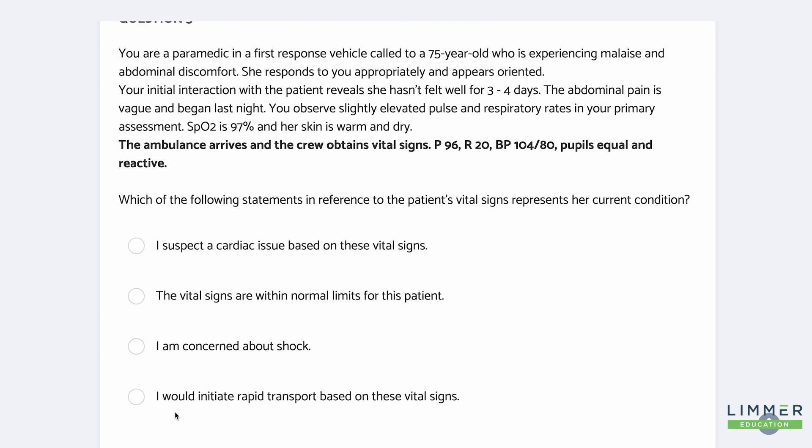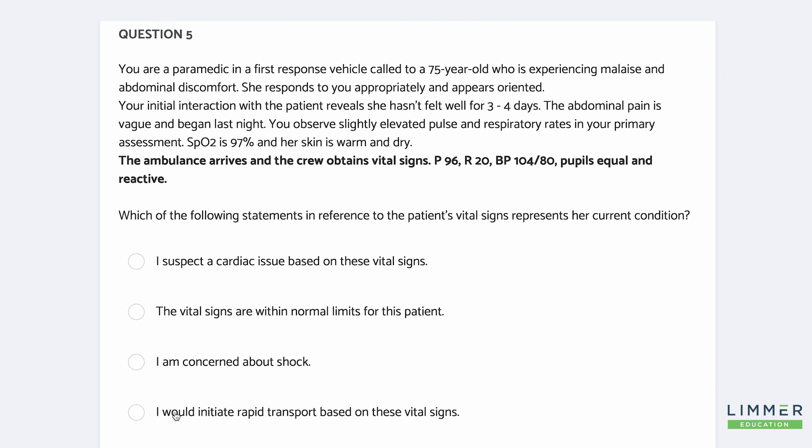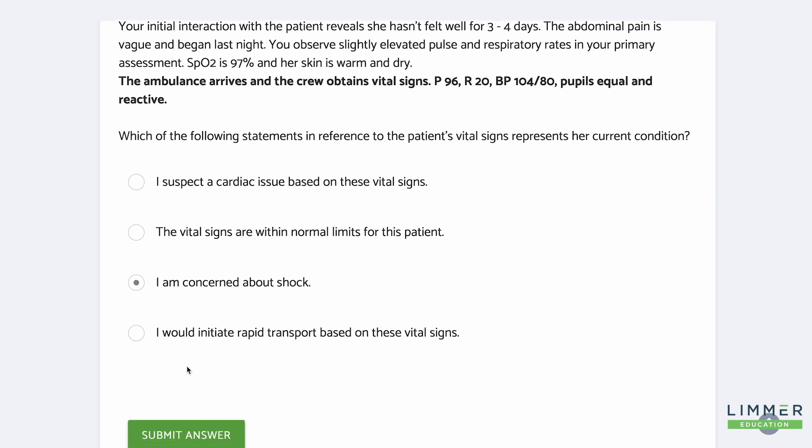Now, with the same information — there are those vital signs — which of the following statements in reference to the patient's vital signs represents her current condition? Cardiac issue? No. Normal limits? No. I'm concerned about shock. I would initiate rapid transport, though I'm not fully confident yet because she's oriented. So you've got to go back and look at all the information. She's oriented, but I am concerned about shock because of a pulse of 96, respiratory rate of 20, and a narrowed pulse pressure.